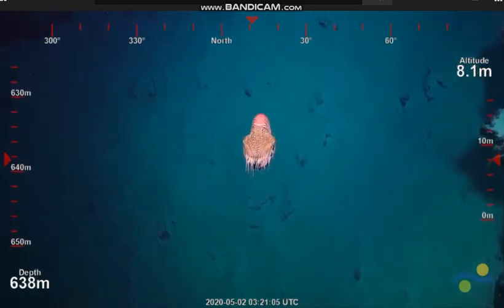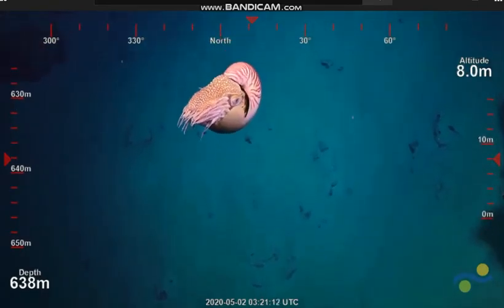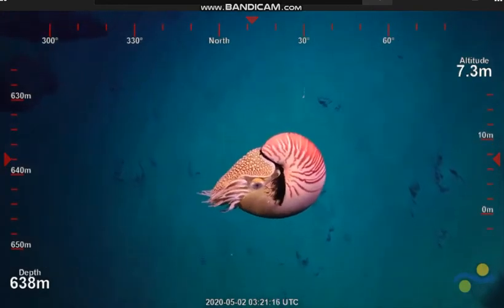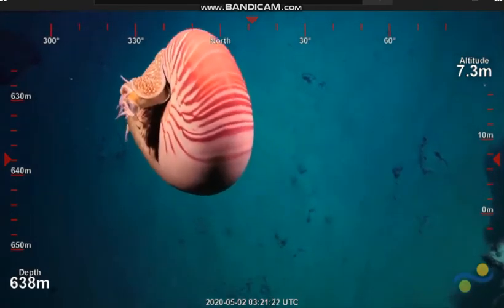They're basically just free swimming around here. They're not necessarily with any particular rock or sandy environment. They're attracted by light. They're scavengers, essentially — looking for food, and they curiously see the lights and camera of the ROV and they're migrating over to it.